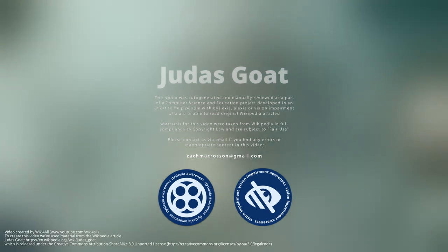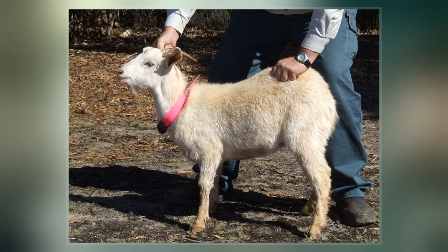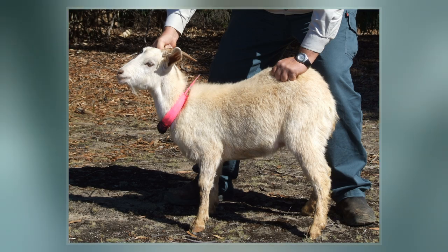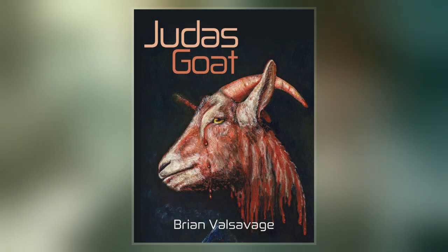A Judas goat is a trained goat used in general animal herding. The Judas goat is trained to associate with sheep or cattle, leading them to a specific destination. In stockyards, a Judas goat will lead sheep to slaughter while its own life is spared. Judas goats are also used to lead other animals to specific pens and onto trucks.